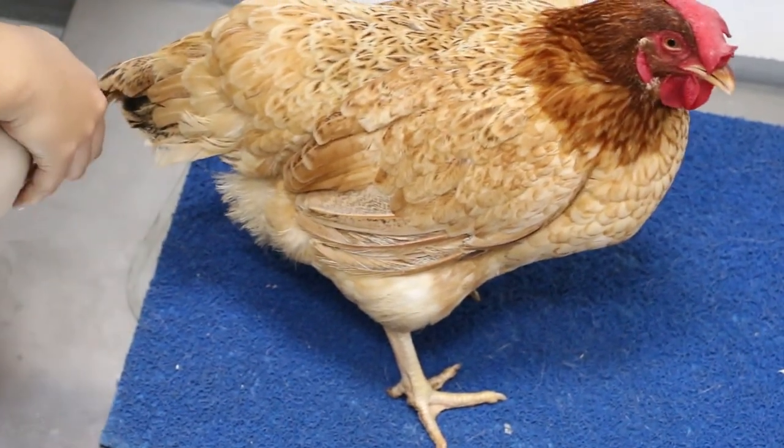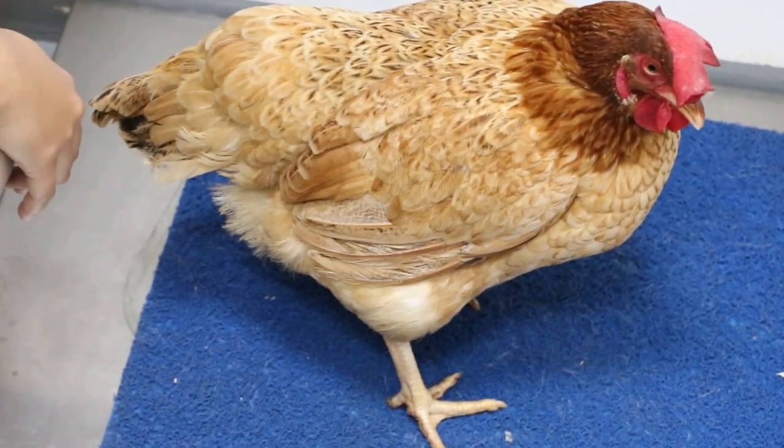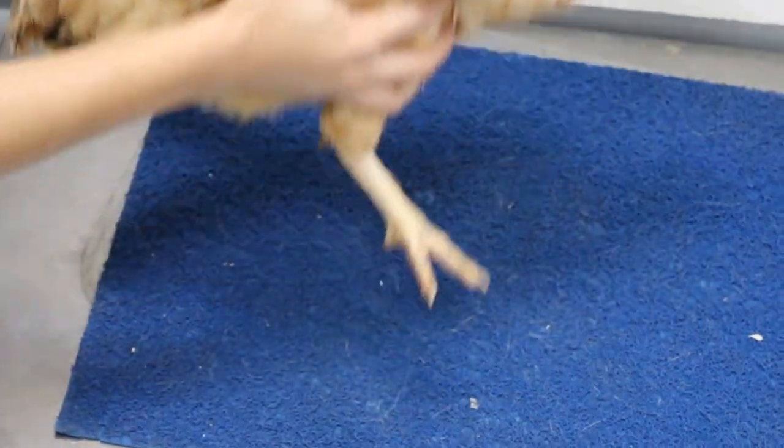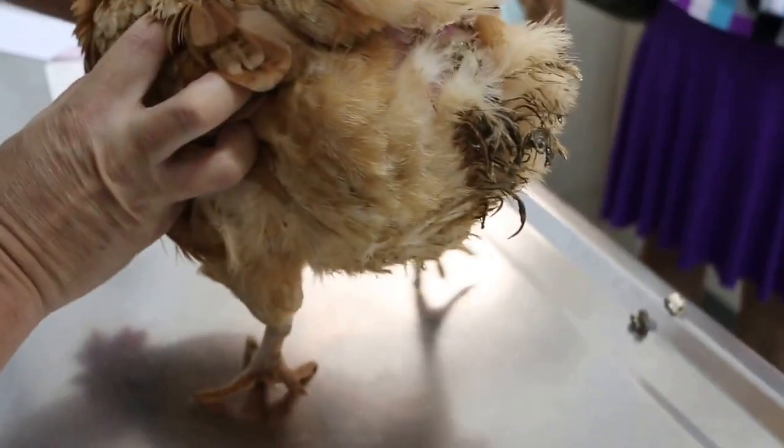She was walking yesterday. Today, no — she just picked it up. Can she walk? She didn't walk. Oh, there's the poop. The back side — diarrhea, diarrhea.